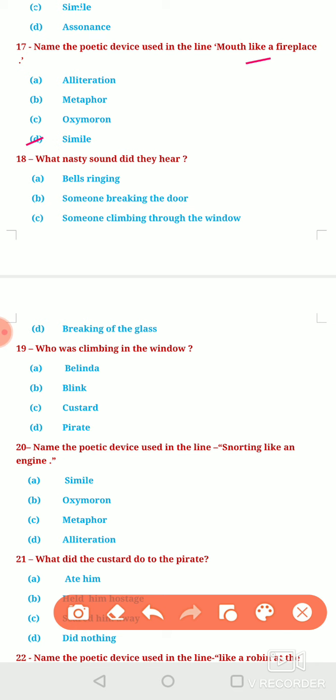Next question: What nasty sound did they hear? Option A, bells ringing. Option B, someone breaking the door. Option C, someone climbing through the window. Or Option D, breaking of the glass. The nasty — unpleasant or abrupt — sound heard by Belinda and her pets was option C: someone climbing through the window.